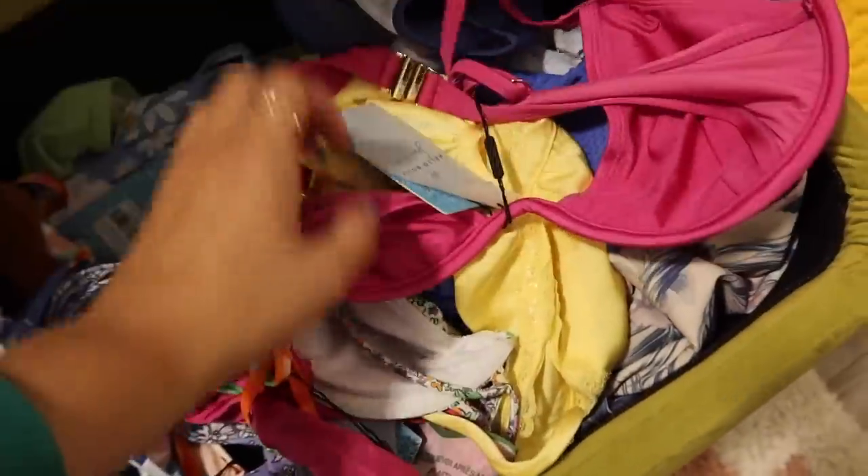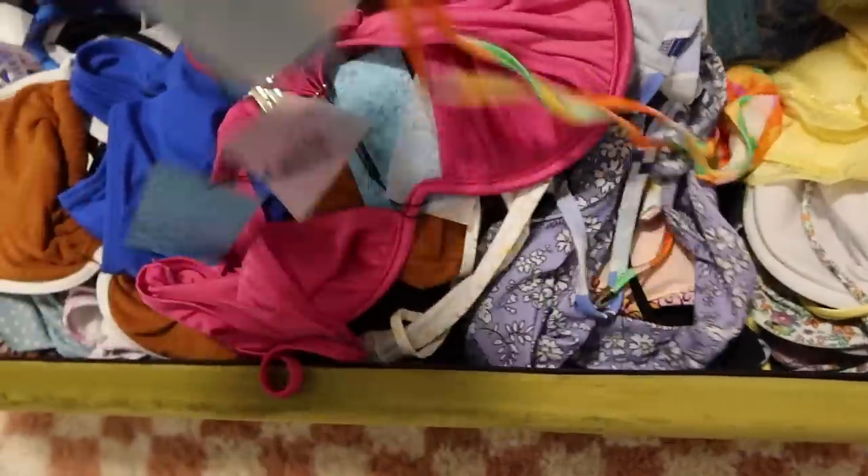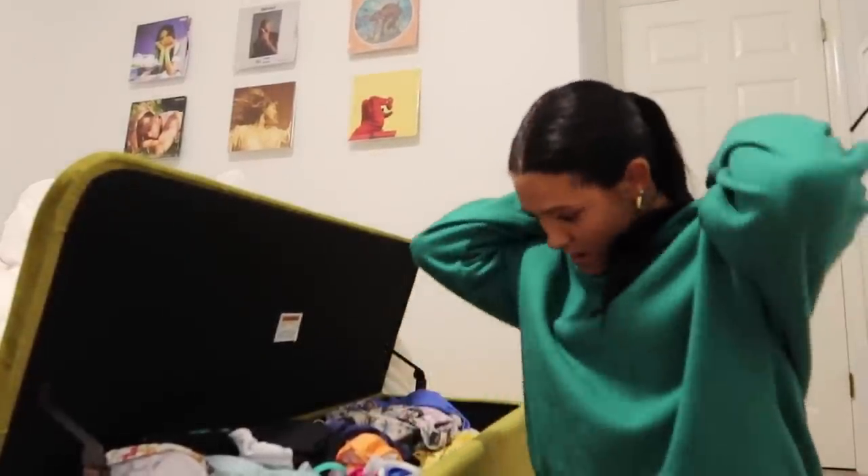I just got this bathing suit from Hello Molly — they sent it to me. It's so cute, love the color. Here are the bottoms. The one thing I definitely overpack is bathing suits. They really only need three technically, but I like to have options because some days I'll put a bathing suit on and I don't like it on me, but then I put a different one on and I love it. I definitely want to bring more than three.